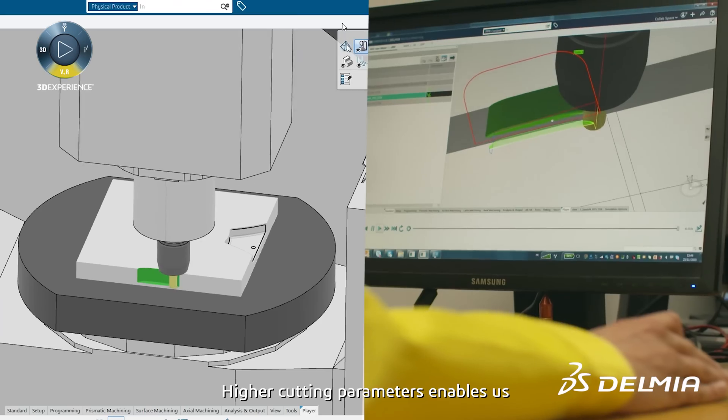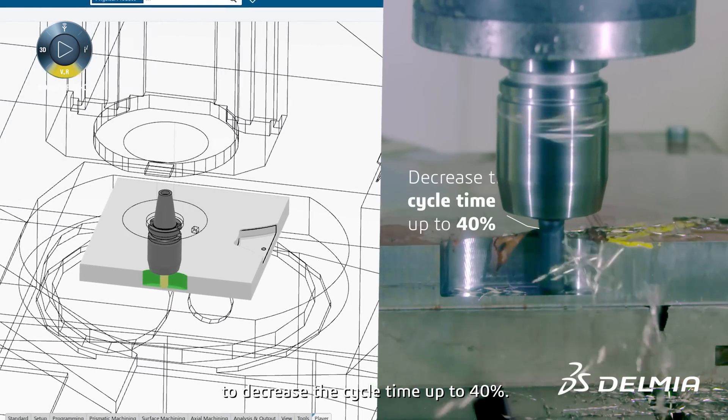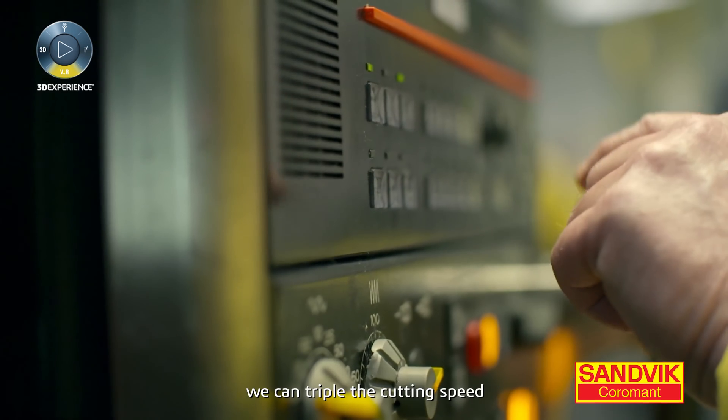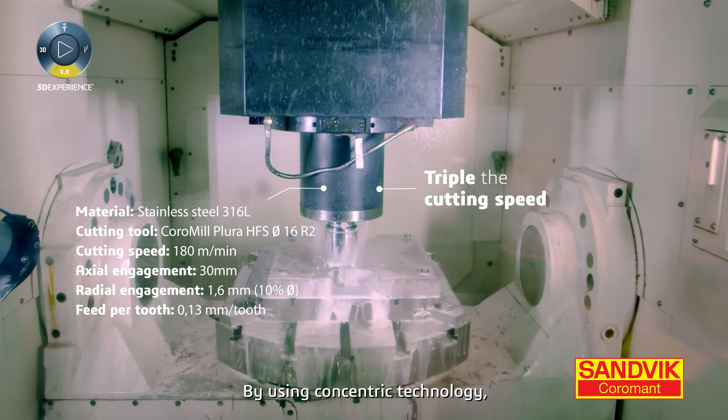Higher cutting parameters enable us to decrease the cycle time up to 30%. For instance, if we talk about titanium machining, we can triple the cutting speed and double the feed per tool.